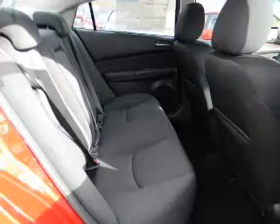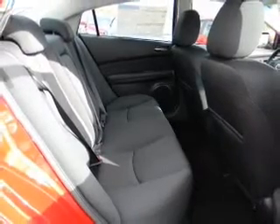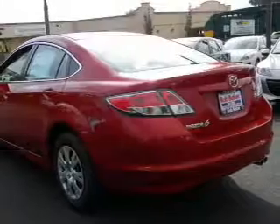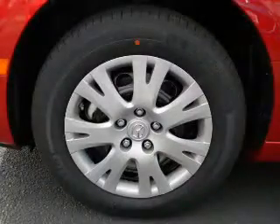Power door locks, power windows, power steering, cruise control. And for your peace of mind, the following safety equipment is included: passenger airbag, stability control.